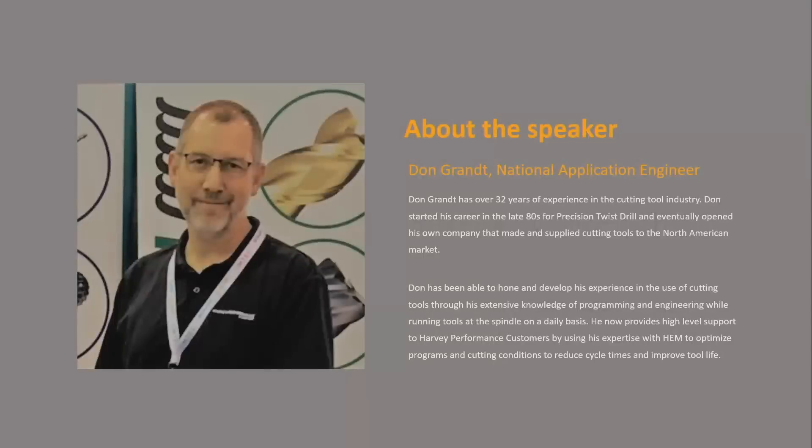This is Don Grant. My name is Don Grant, and I have a cutting tool problem. I'm the national application engineer for Harvey Performance Company, which includes Helical Solutions, Micro 100, and Harvey Tool.